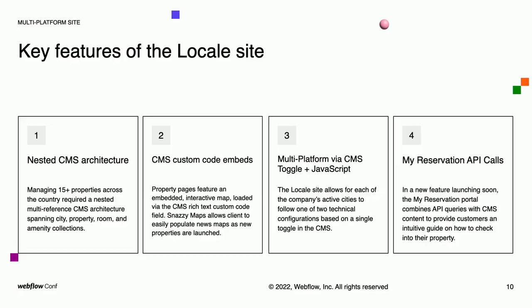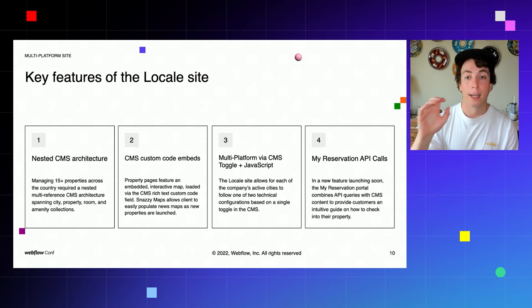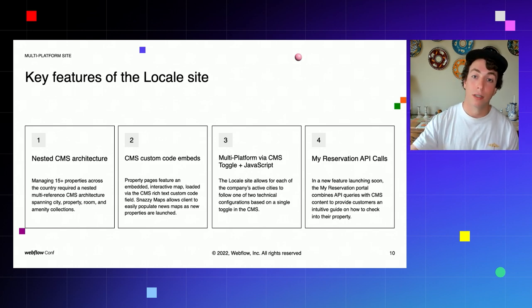Property pages can display their rooms, and city pages can display their properties, and so on. We also used custom code embeds in the CMS to extend functionality beyond what's possible with just the Webflow CMS itself. In particular, each city page and property page required a dynamic map. We used Snazzy Maps because it'd be easy for the client to create new maps in the future, and with a single line of code they can drop these maps into the CMS and have them populate on-site in the exact placement intended.